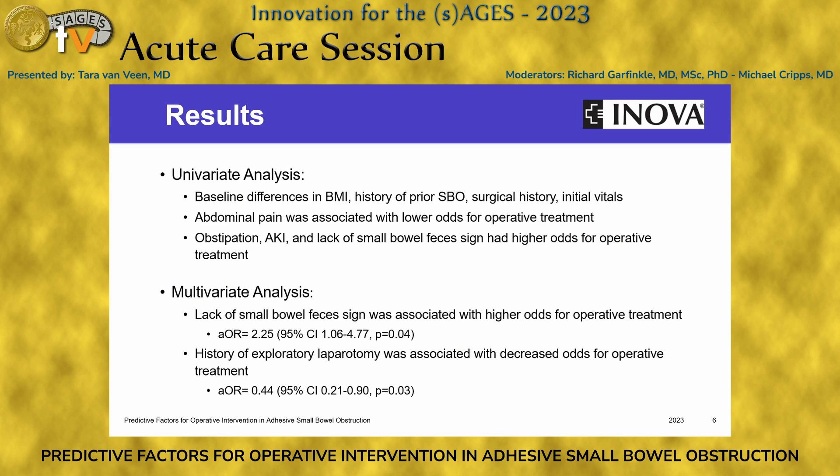In our univariate analysis, there were baseline differences in BMI, history of prior small bowel obstruction, surgical history, and vital signs. Abdominal pain was associated with lower odds for operative treatment, and obstipation, acute kidney injury, and a lack of small bowel feces sign had higher odds for operative treatment.